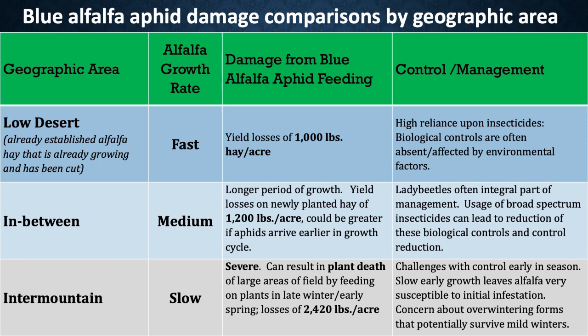From blue alfalfa aphid damage in the low desert, it's not unusual to see losses of a thousand pounds or more per acre if it's not treated. In the San Joaquin Valley, we're seeing a new-leaf-pad hay loss of 1,200 pounds per acre, which could be even greater if aphids arrive earlier in the growth cycle. And in the intermountain areas, some really severe situations — we're hearing spring losses of over a ton per acre due to blue alfalfa aphid. In states like Utah, it gets hit really hard.